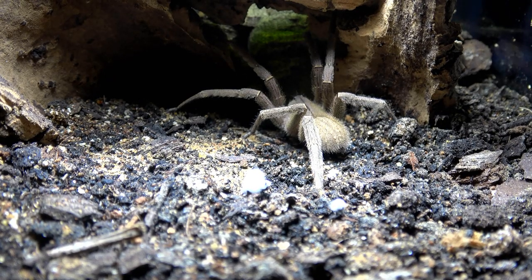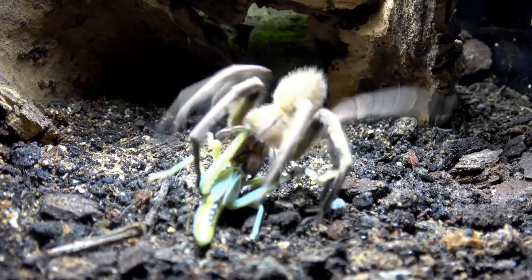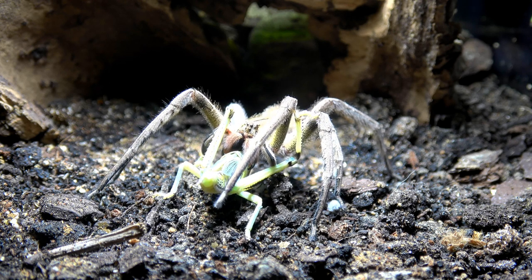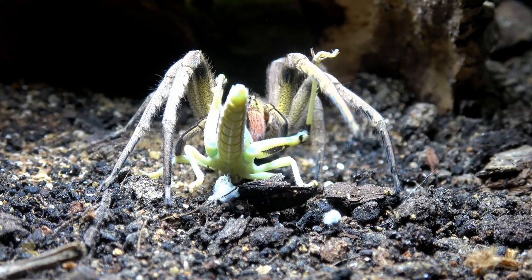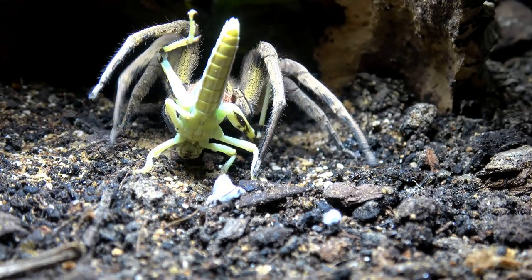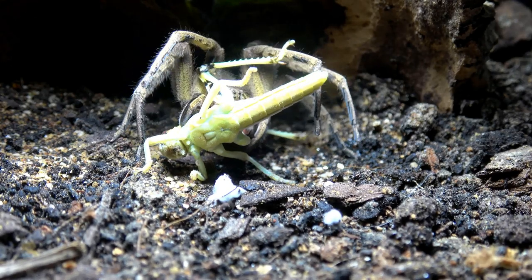Next up is my Phoneutria, the Brazilian wandering spider. She also recently moulted, but she lost a leg in the process. As soon as the locust touches the ground, she's on it — again, no hesitation. Before this moult, she was actually a little bit nervous with the locust, but since the last moult she doesn't really care about the size of the prey anymore. It doesn't take long for the locust to be immobilised by the venom of the wandering spider.